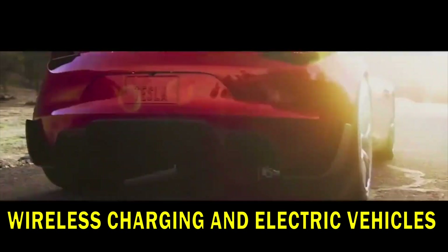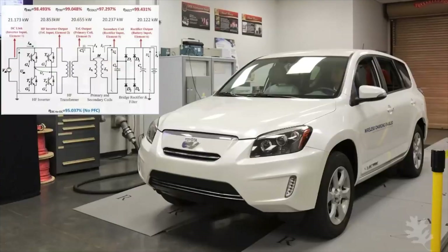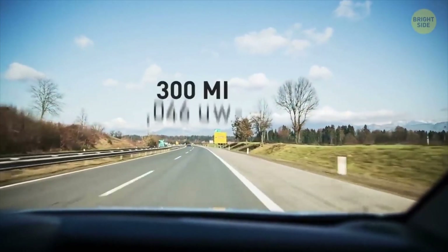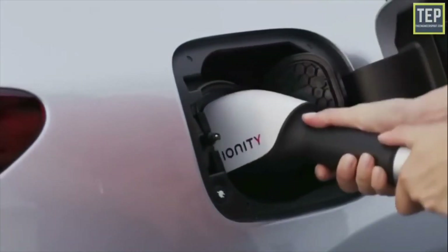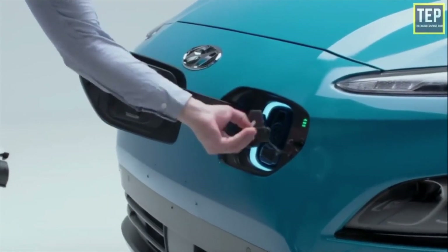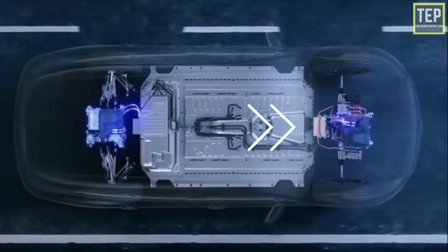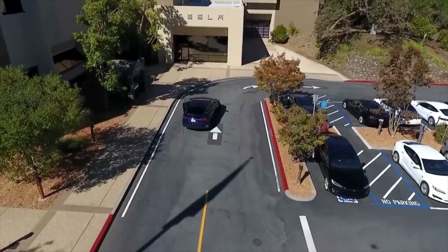One of the coolest ways wireless charging is making a difference is in the world of electric vehicles, or EVs. Imagine parking your electric car in your garage and, like magic, it starts charging up without needing any cords. This futuristic idea is becoming real as car makers are looking into using wireless charging for EVs — this could totally change how we charge our cars and help our planet be cleaner and healthier. Electric vehicles use electricity instead of gas, so charging them is a bit like charging your phone, just on a much bigger scale. With wireless charging, this could be even easier. Just think about not having to plug in a cord every time you park your car — this could make electric cars more convenient and maybe even make more people choose eco-friendly transportation.